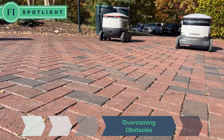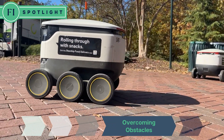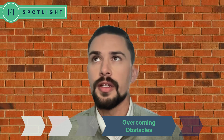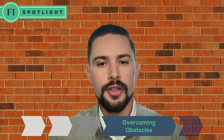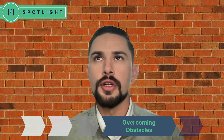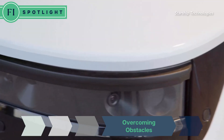Just how efficient is the technology at navigating and overcoming the physical challenges these delivery robots face? What enables them to do that is a combination of computer vision and GPS technologies that allows us to track the exact location of our robots within a single inch. The neural network uses a total of 12 cameras.